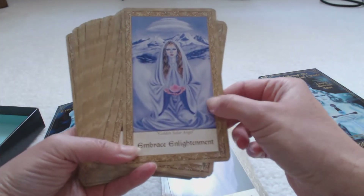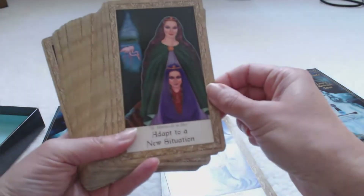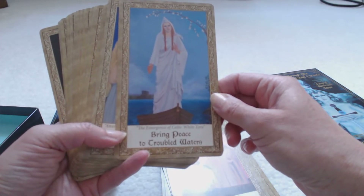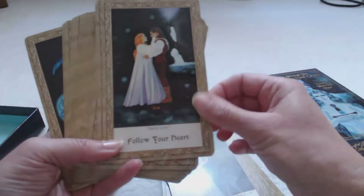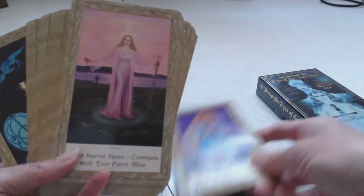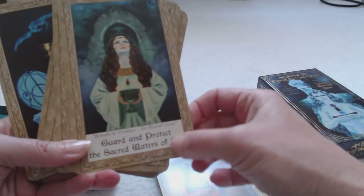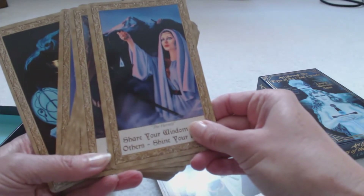Embrace enlightenment — you have the Golden Solar Angel, beautiful snowy mountains in the background, she just looks so peaceful and quiet. Adapt to a new situation. Explore other realms. Bring peace to troubled waters. This is the Emergence of Celtic White Tara — beautiful. Plant the seed of a new template. Follow your heart — there are two lovers. Each and every one of these cards, the artwork is just so interesting, it really draws you in. You look at the faces and they have such seriousness. Guard and protect the sacred waters of life. Share your wisdom with others. Shine your light — it's the Hermit card.